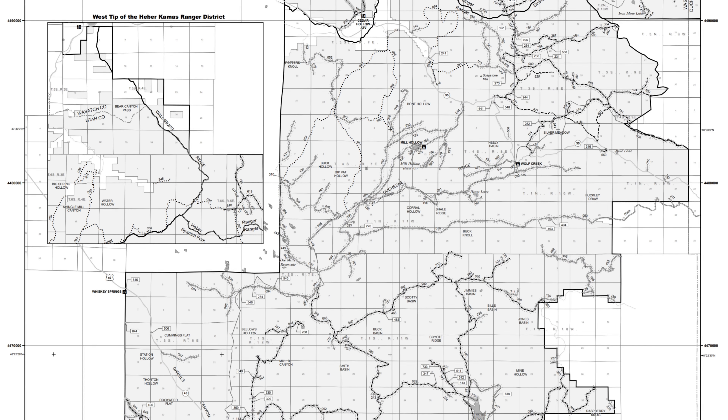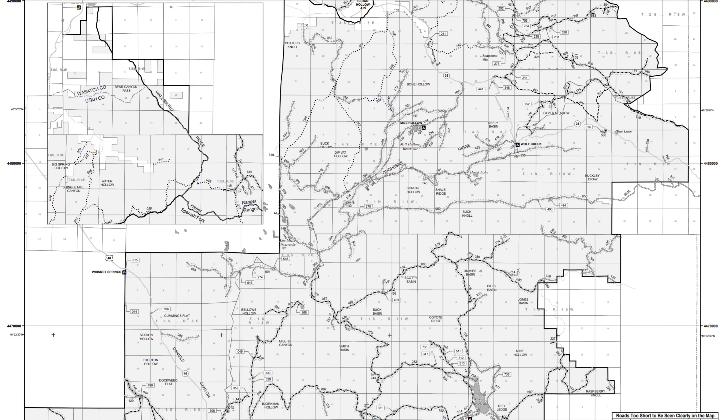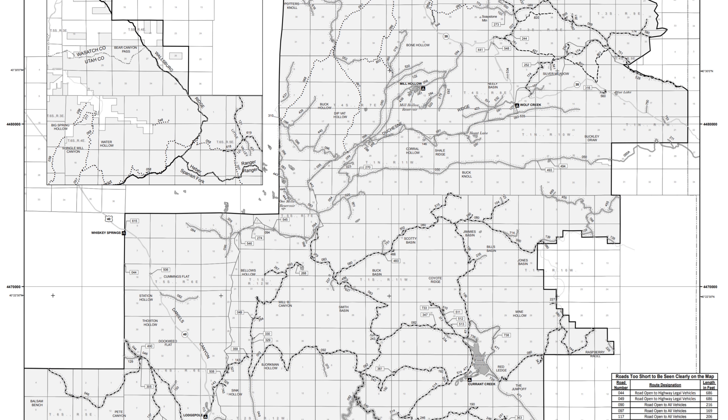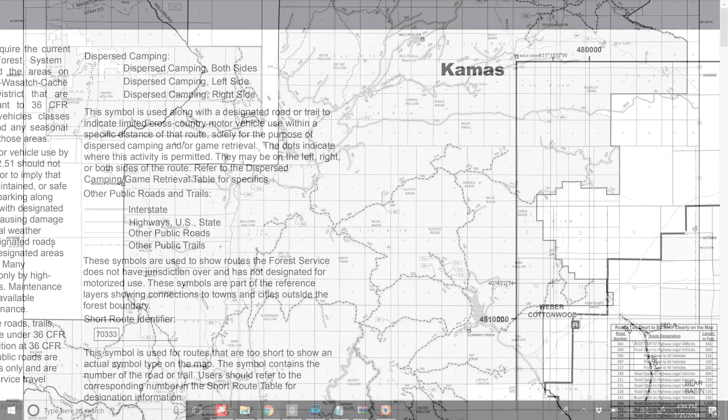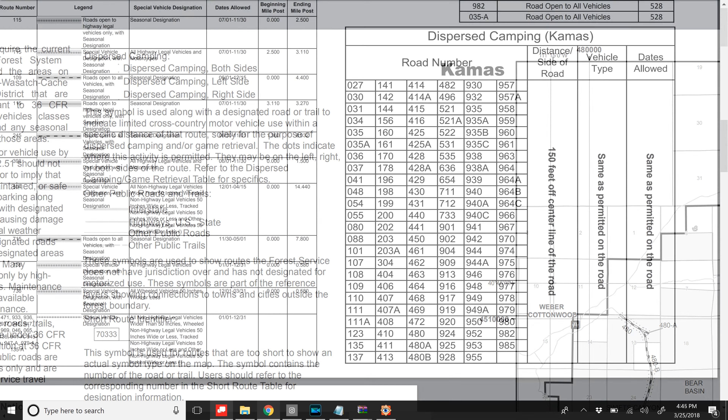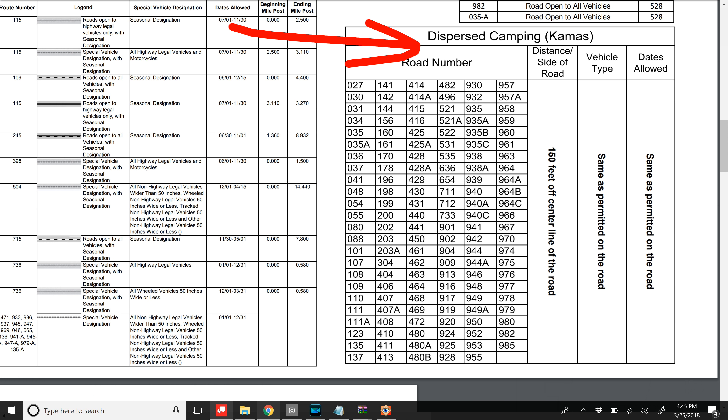As mentioned, this is National Forest, so I recommend obtaining or viewing online the Heber Kamas Ranger District Motor Vehicle Use Map for the Uinta Wasatch Cache National Forest. This map will show you upon which roads it's legal to boondock with a 14-day stay limit. I'll put a link to the map in the description below this video.